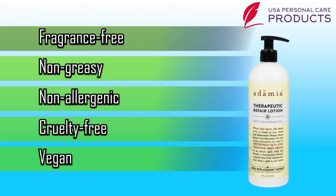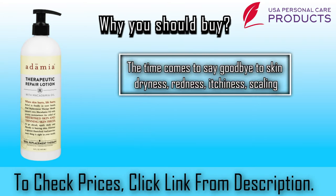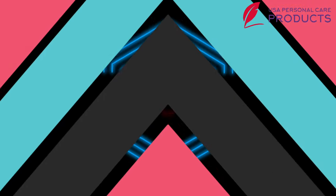Number five, vegan. Why should you buy Ademia lotion? The time comes to say goodbye to skin dryness, redness, itchiness, and scaling. Grab the Ademia Repair Lotion to bring relief all over and ensure you are worth buying.